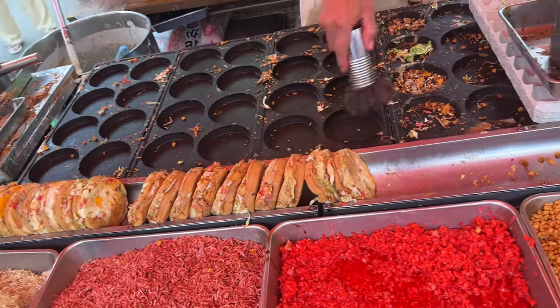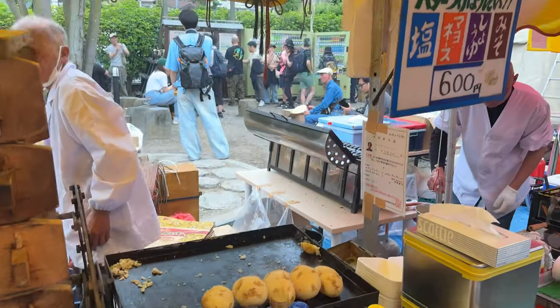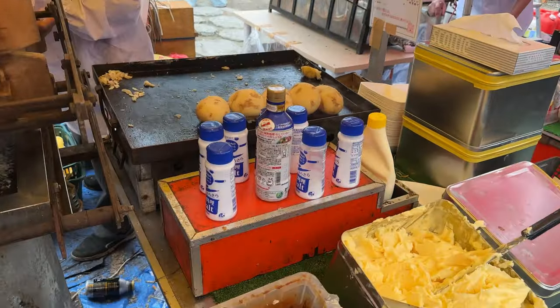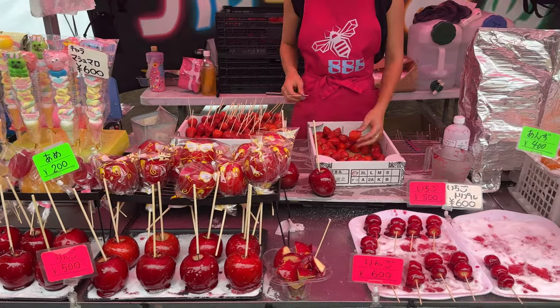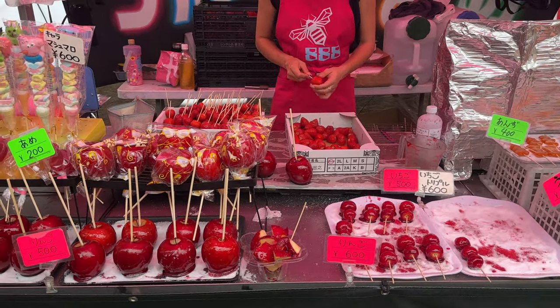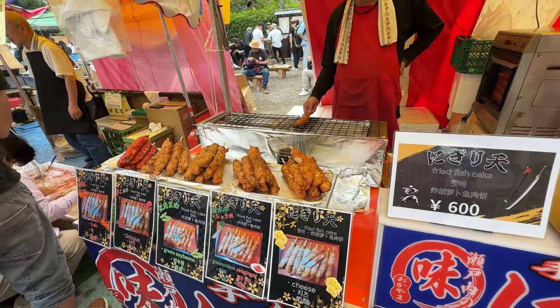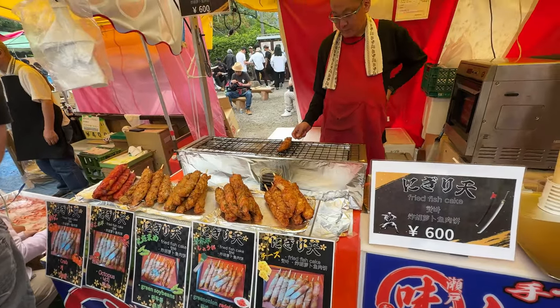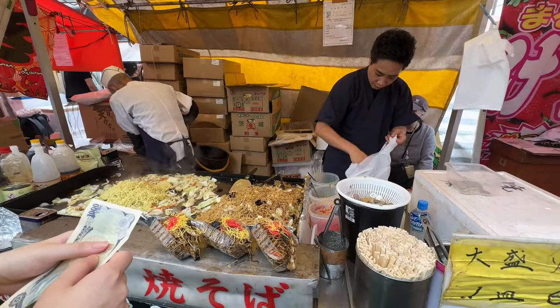As it was Sanja Matsuri festival, the whole street was very crowded. These are vegetable pancakes — vegetarian people, you can eat here. These are mashed potatoes, so vegetarians don't have any problem. These are sugar syrup fruit toffee. These are chicken steak. And these are fried fish cake, only 600 yen.